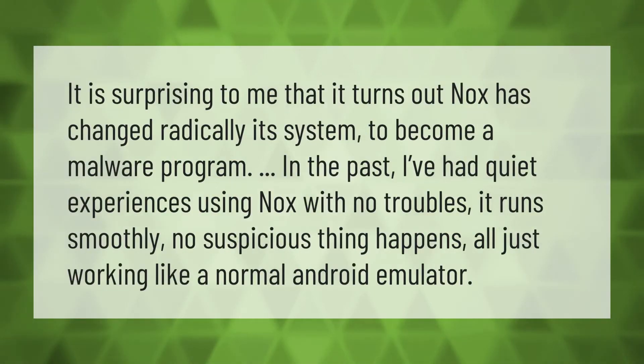It is surprising that Nox has changed radically — its system has become a malware program. In the past I've had quiet experiences using Nox with no troubles; it ran smoothly, no suspicious thing happened, all just working like a normal Android emulator.